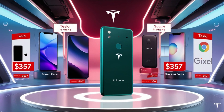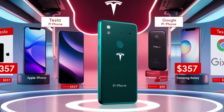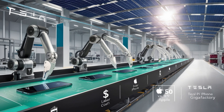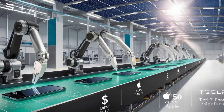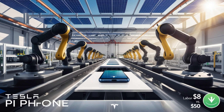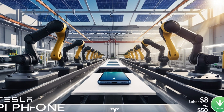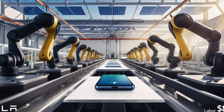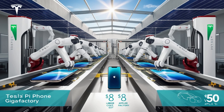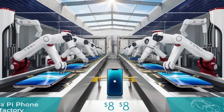But how does Tesla manage to deliver a premium smartphone experience at such a low cost? The answer lies in Tesla's approach to production, efficiency, and sustainability. Tesla's gigafactories play a crucial role in this affordability. Located in Berlin, Shanghai, and Nevada, these state-of-the-art facilities are designed to maximize automation. Unlike traditional factories that depend heavily on manual labor, Tesla's automated assembly lines bring labor costs down to just $8 per unit. For comparison, Apple spends around $50 per unit on labor. Additionally, Tesla's automation processes reduce production time by 20 hours per unit, significantly boosting efficiency.